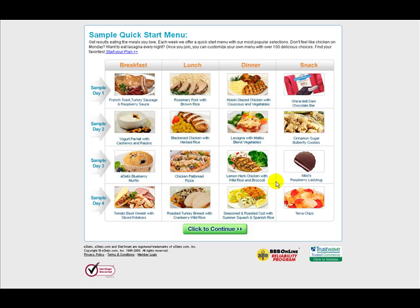The good thing about the E-Diets program is that you're still allowed to eat some nice things. There are snacks like the E-Diets blueberry muffin and raspberry ladybug, both of which look quite tempting.